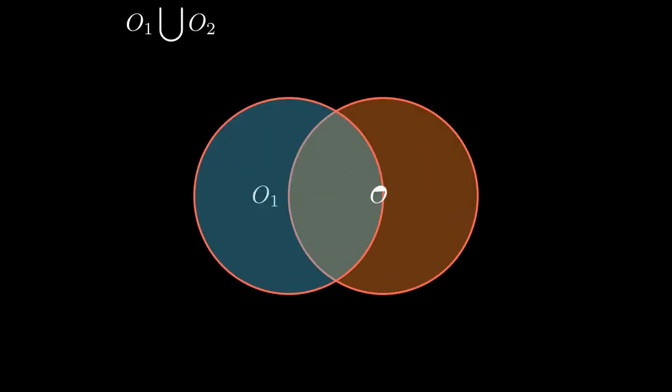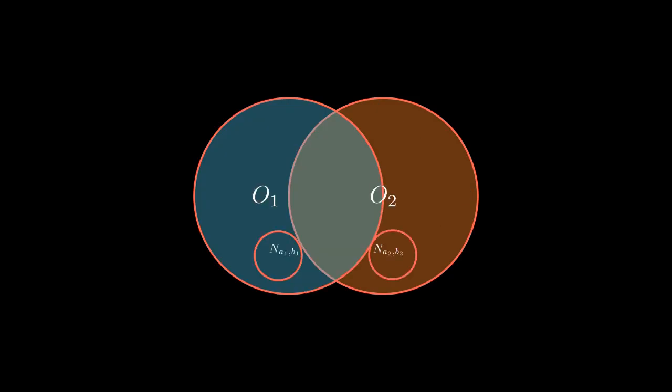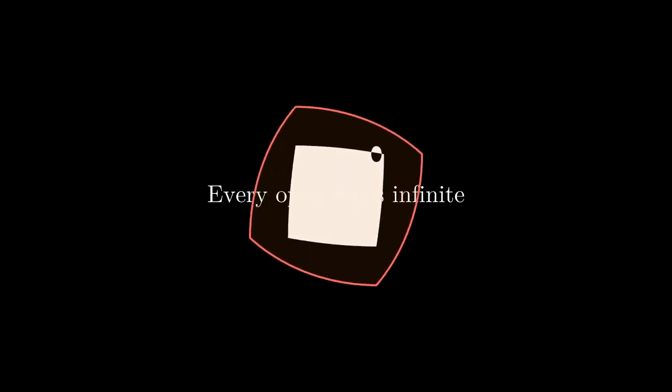Clearly, the union of two open sets is open, because if two smaller sets O1 and O2 contain N subscript AB, then the larger set containing both will also contain them. Every open set O is infinite — this follows from the definition. Before going any further, we have to take a look at a very basic theorem from basic topology.